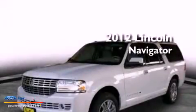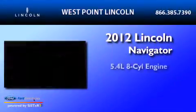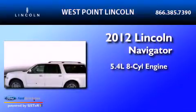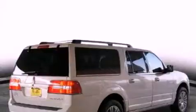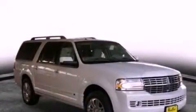This is a 2012 Lincoln Navigator. It features a 5.4-liter, eight-cylinder engine and an automatic transmission. Its top features include power-adjustable driver pedals, heated front seats, and traction control and stability control systems.